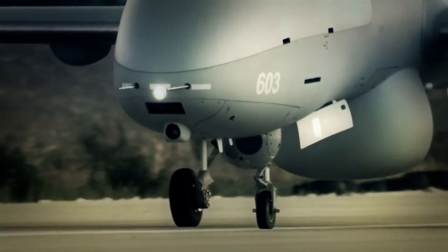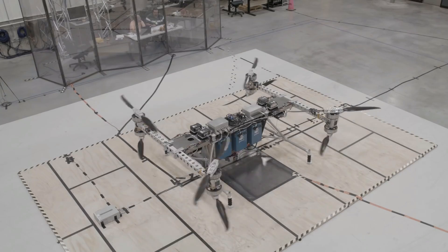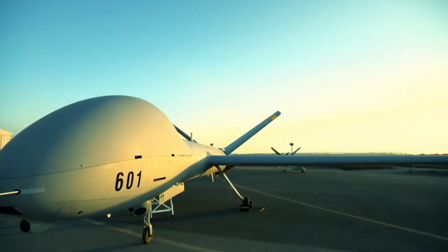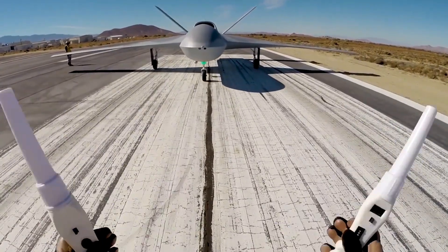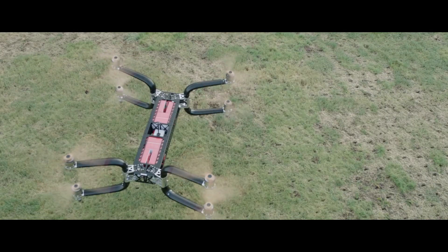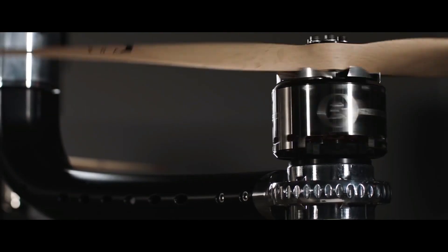Seeing drones flying overhead is sure to be a regular occurrence in the coming years. Already, aerospace engineering firms are showing off their prototypes, and the major aircraft companies are demonstrating the capabilities. These drones come in two types: the model based on airplanes, currently in use for military purposes, and helicopter-style drones used for lifting cargo and surveillance.